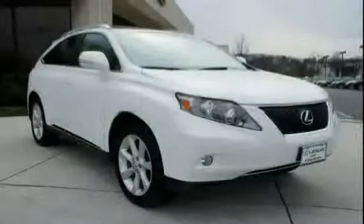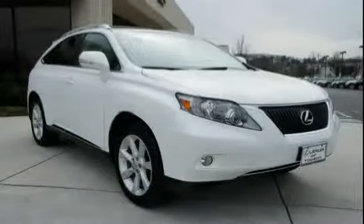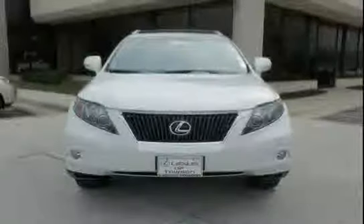The low mileage of 8,613 miles makes this RX 350 an easy choice for you.